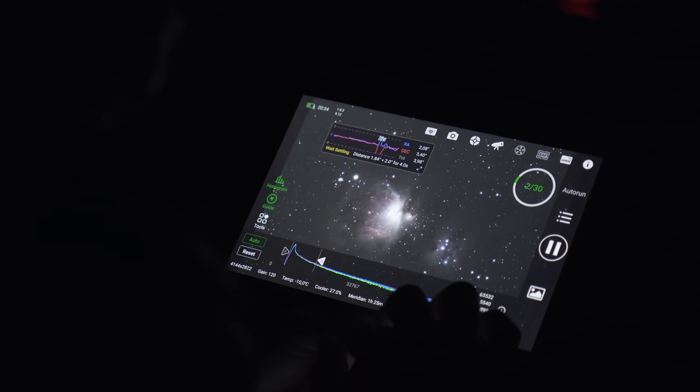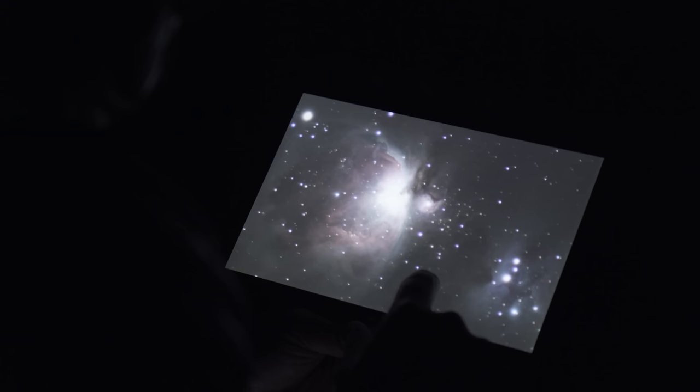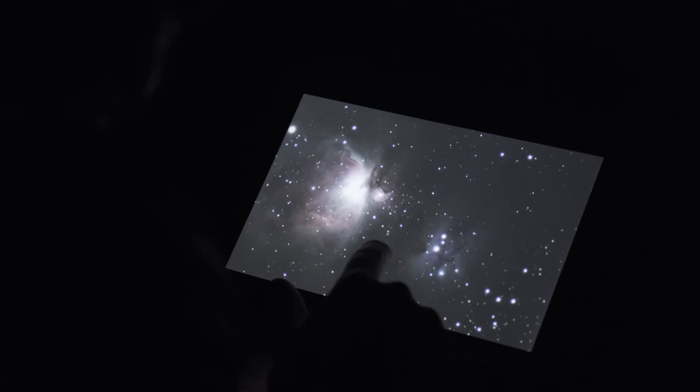El equipo ya está fuera trabajando y capturando imágenes. Le he configurado una secuencia de 30 imágenes de 300 segundos cada una. La nebulosa de Orión es un objeto seguro: cuando queremos irnos con una muy buena imagen a casa, la nebulosa de Orión es siempre una apuesta segura.